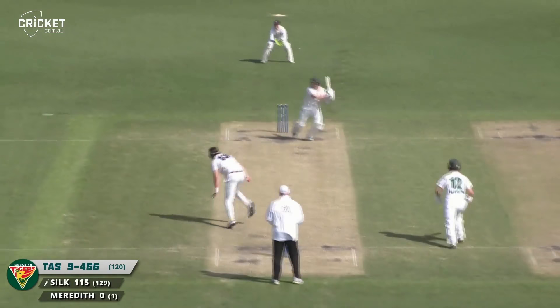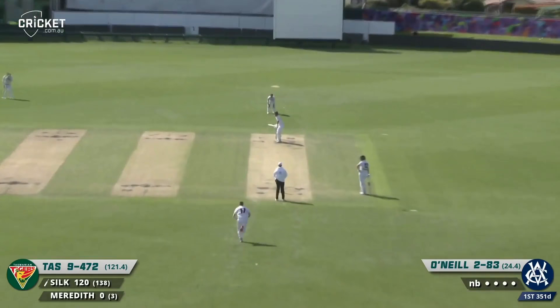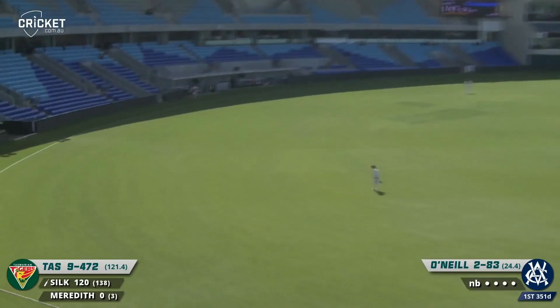Silk — bang — pull that in. That is just pure strength from the Tasmanian captain. In the air from Silk, it beats the fielder for four runs. What a lovely shot.